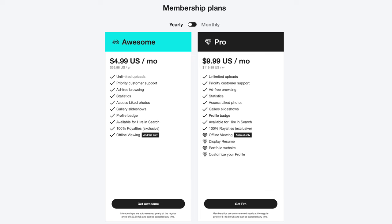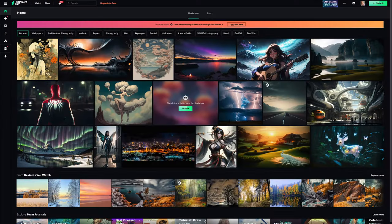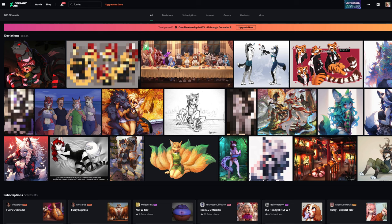At $10 a month for the Pro version, it certainly ain't cheap either, and I find it hard to recommend it in any way. DeviantArt has a nice-looking portfolio system, but it's not really used by professionals, and unless you're photographing furries conventions, probably not a good fit for most photographers.